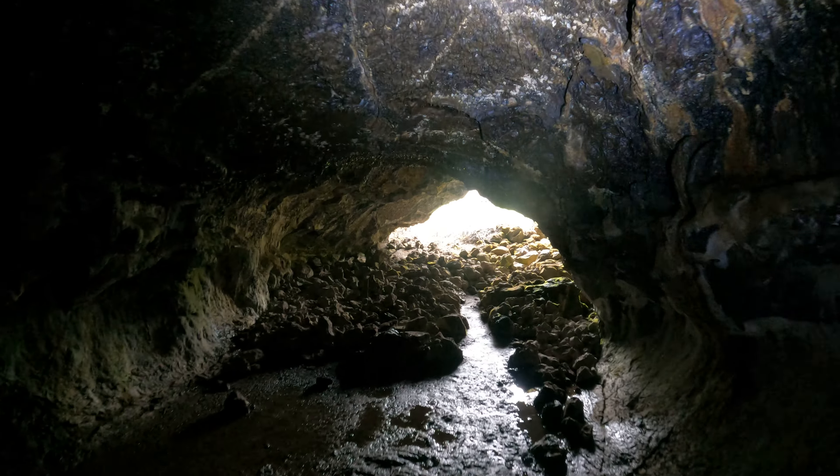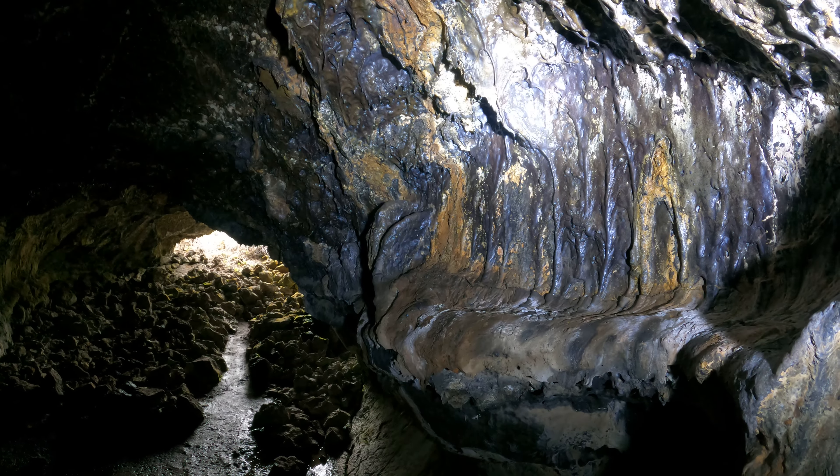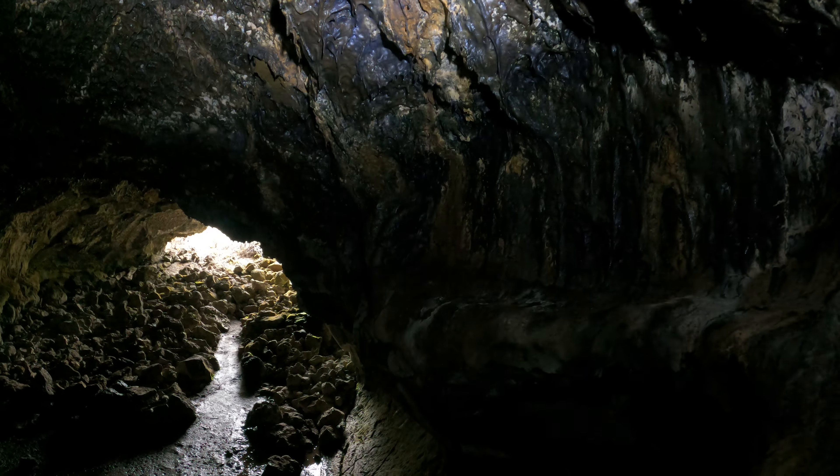Facing the light is obviously not the best lighting, but I'm too lazy to come here at night and try to explore.